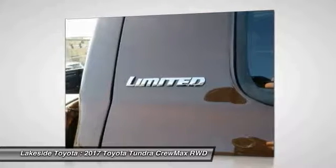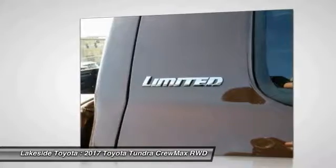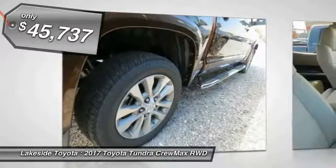With a towing capacity of up to 10,000 plus pounds and a payload capacity of over 2,000 pounds, the Tundra is the perfect mix of power and efficiency and is priced below $50,000.